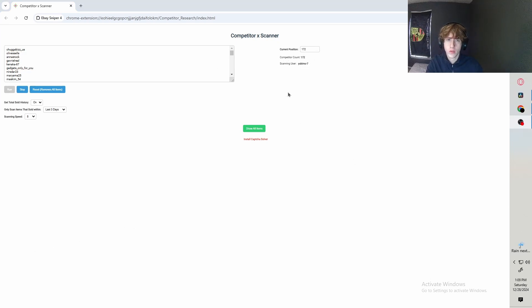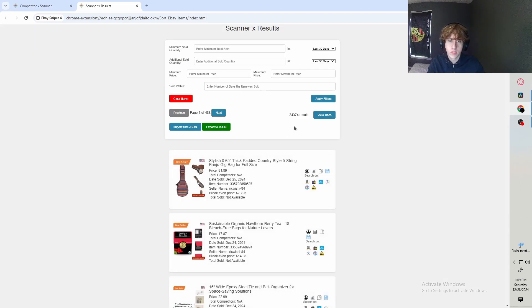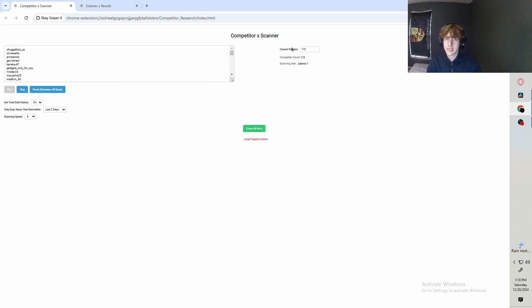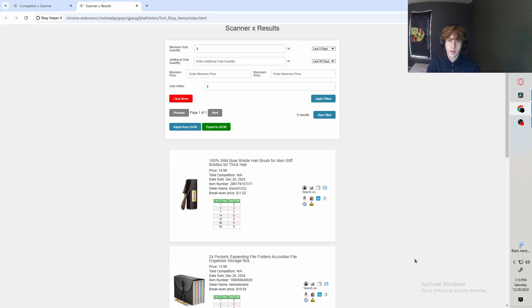At this point the software already went through every single one of the sellers. Click Show All Items and you'll get all the results. What makes this tool so effective is you get to select the filter — you can really choose whatever you're looking for. For example, minimum sold quantity of three within the last three days. That's what we scanned for. We only got five results here, but keep in mind I only scanned through 172 sellers. You want to build a list of a thousand different sellers to get way more data.